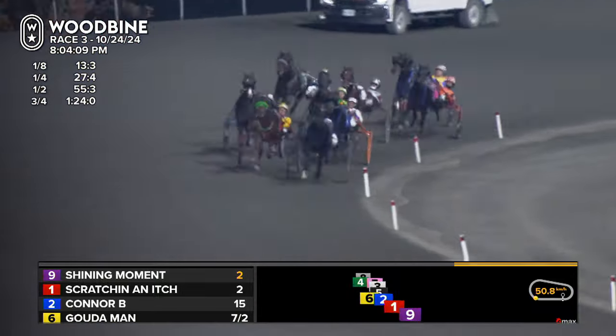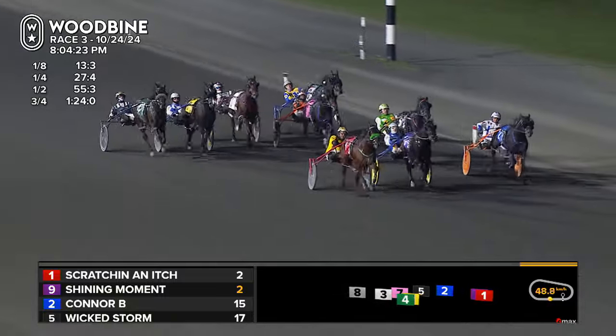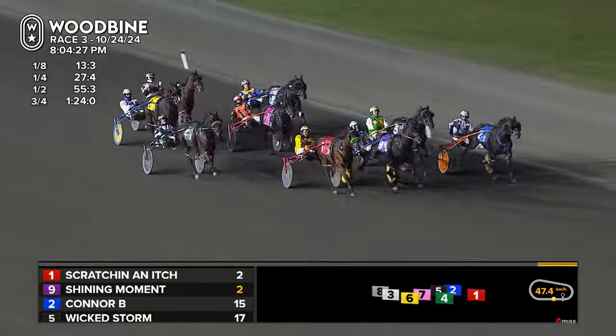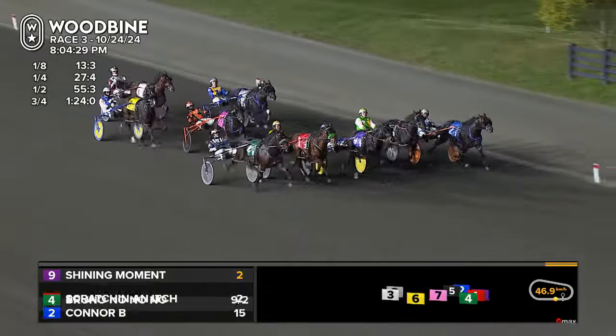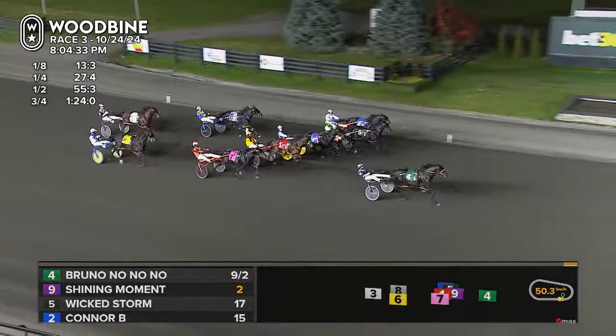And it's game on. Still there Shining Moment, but here comes Scratchin' an Itch on the outside — scrambles to the front now. Down the center Shining Moment. Connor B. shoots up the inside with late pace. From the backfield to sideways, Bruno No No No — he's powering up late now. Bruno No No No on the far outside sweeps by them all.